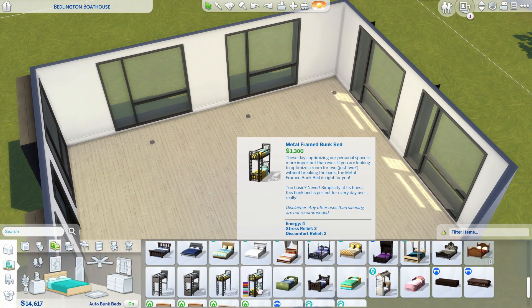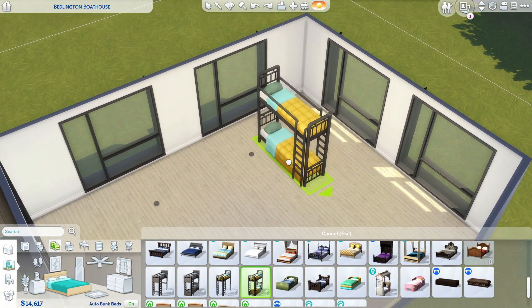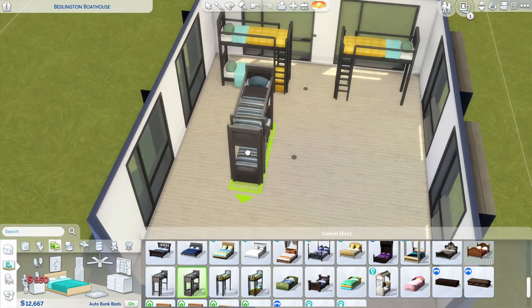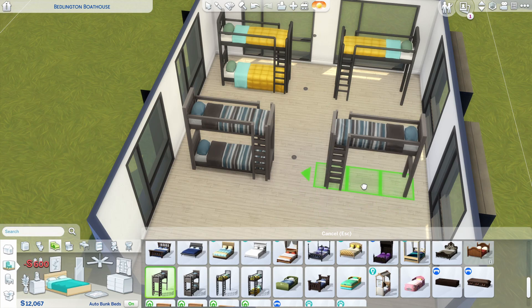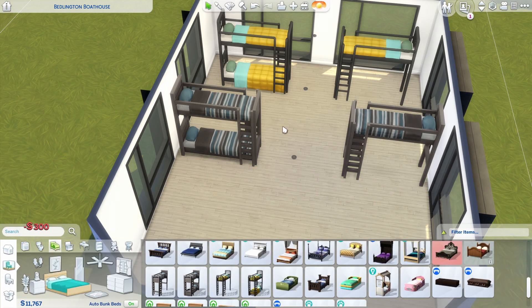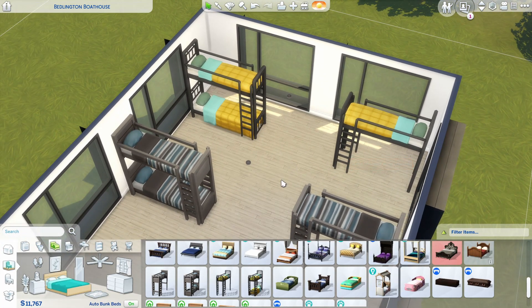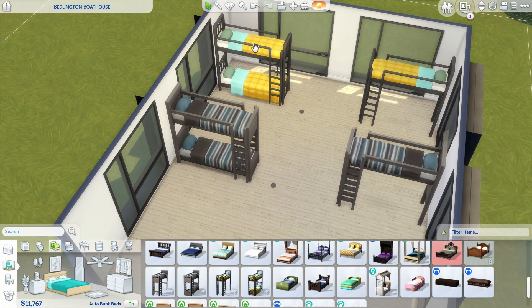We just got an update and it was about the bunk bed — we finally got bunk beds. I don't usually make update videos in The Sims because I feel like it's not the place for my channel, but it kind of affects build mode so I decided to talk about it. We got the bunk bed and the lofted bunk bed, so we need to talk about those.